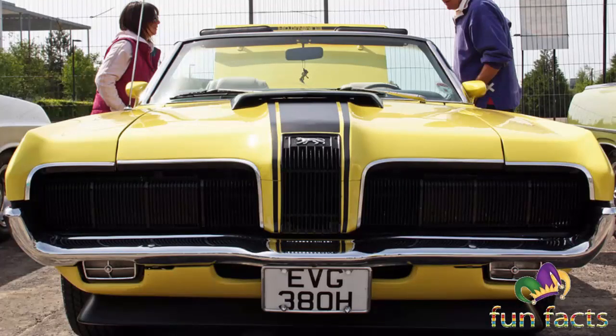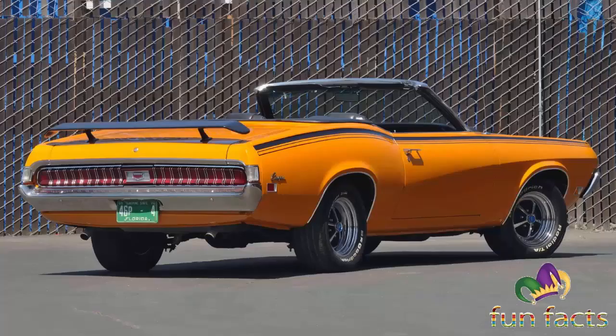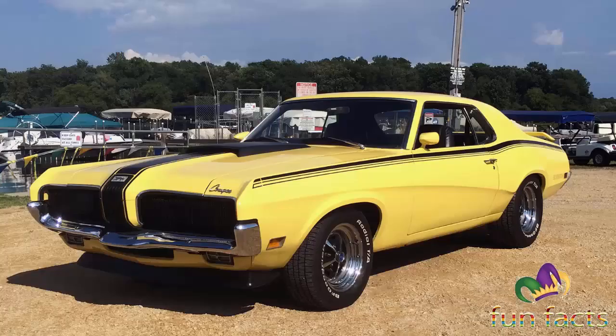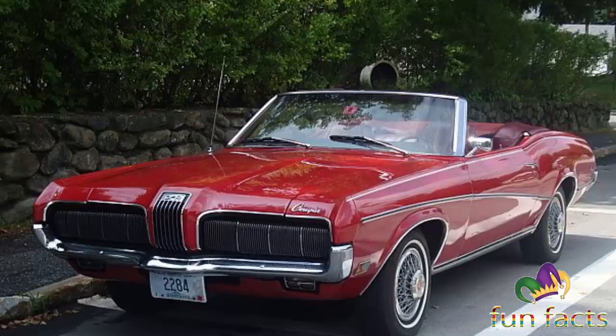The Boss 302 engine could also be checked off on an order sheet — the same engine as in the Boss 302 Mustang with an output of 290 horsepower at 5,800 RPM. Top of the heap was the Cobra Jet 428, producing 335 horsepower at 5,200 RPM. The cold air package Cobra Jet was rated the same as the non-Ram Air version. At least one Eliminator was equipped with the Boss 429, installed in a limited run of Mustangs to homologate the engine for NASCAR racing. With any engine choice, a floor-mounted 3-speed manual transmission was standard, with the C6 automatic or the 4-speed manual box optional.